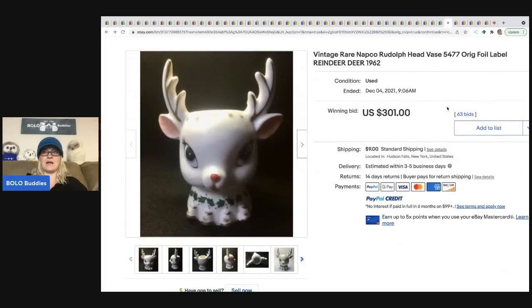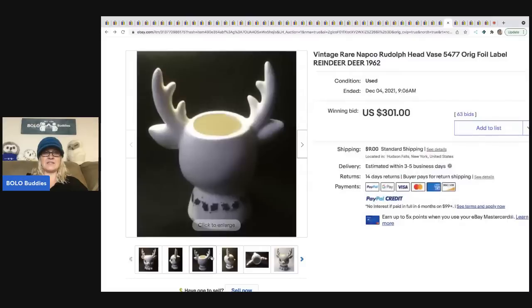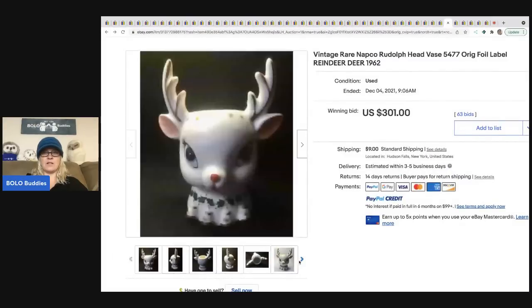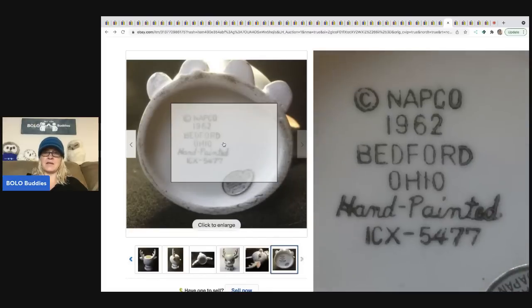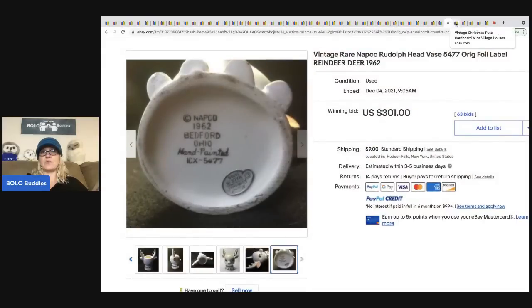The next item is a vintage rare Napko Rudolph head vase — super cute, sold for $301 plus shipping. On the bottom it says 1962, hand painted, made in Japan. Very very cool.